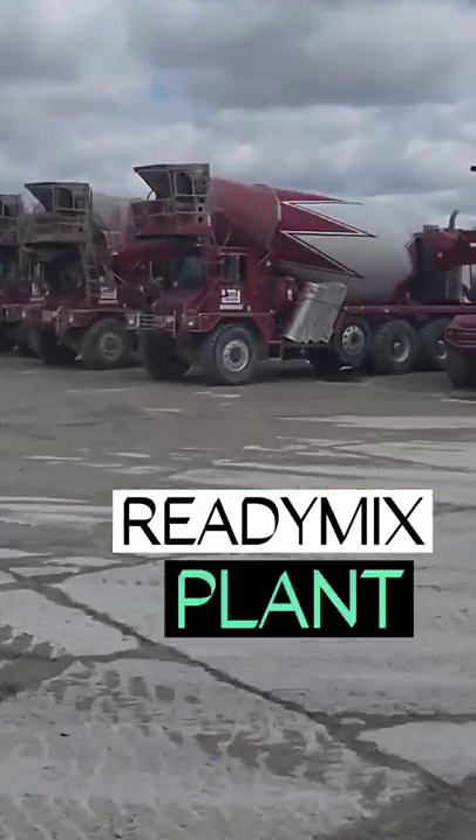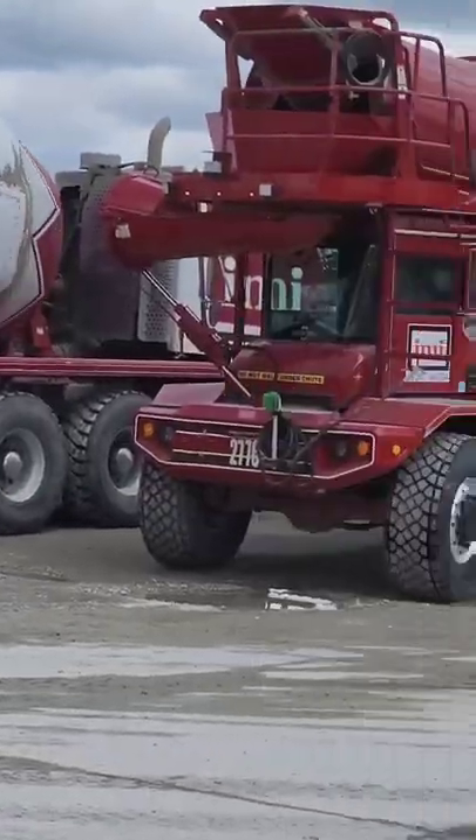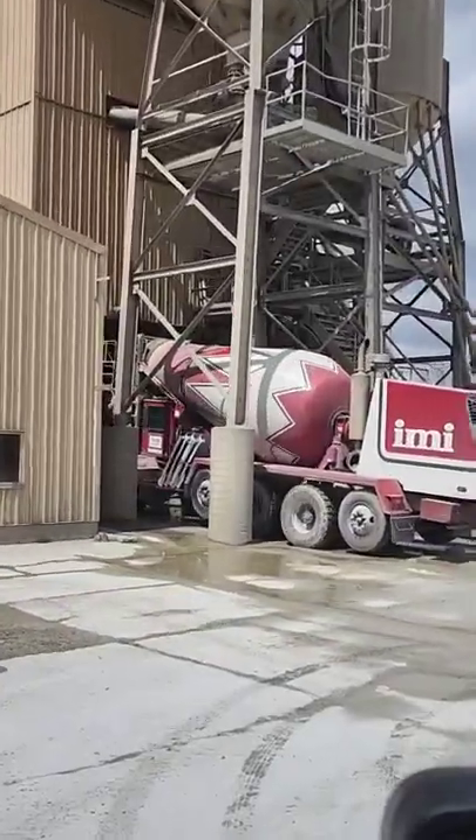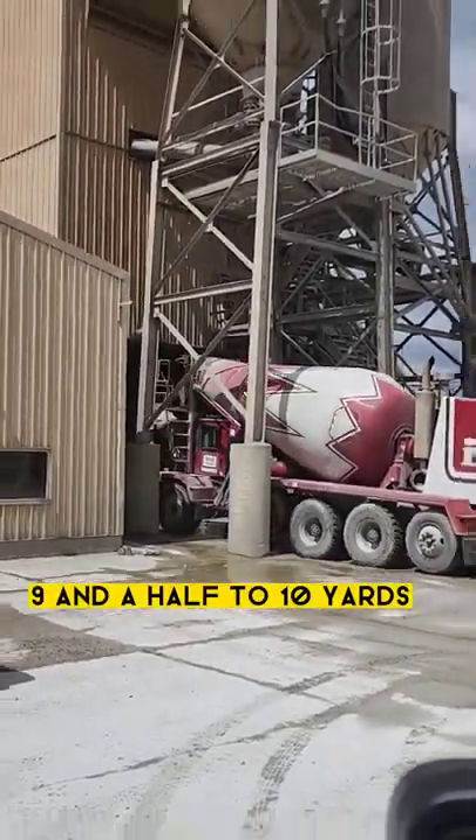Concrete ready mix plant. Got trucks spinning out here, got one getting loaded up. I always get the question how much concrete does that truck hold, and I tell them in our area it's nine and a half yards.